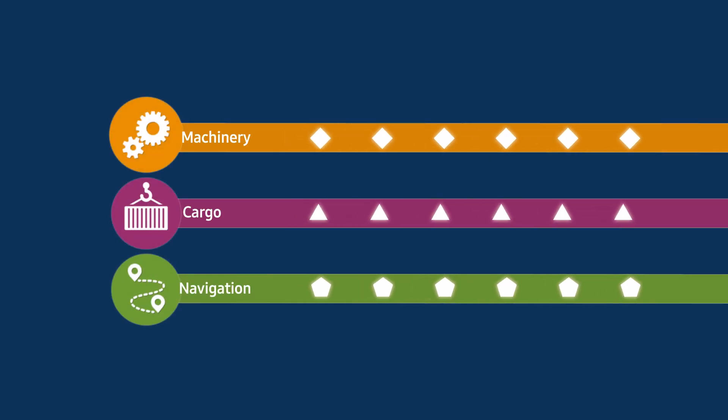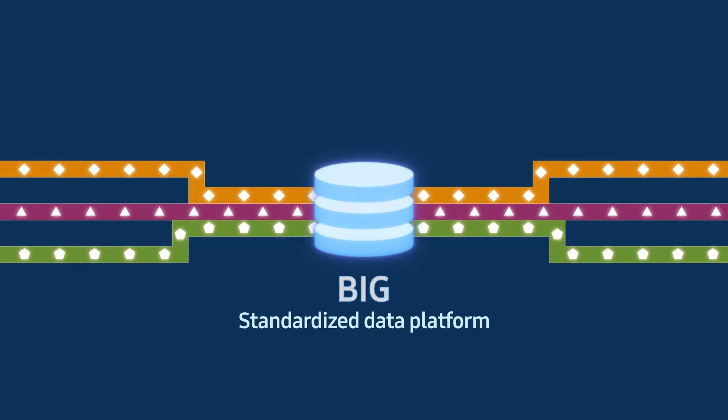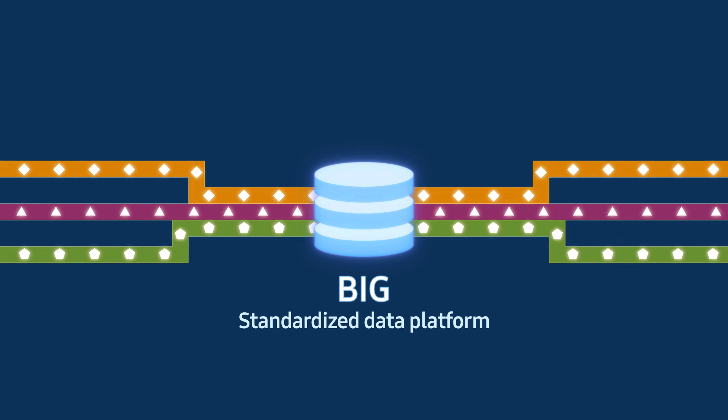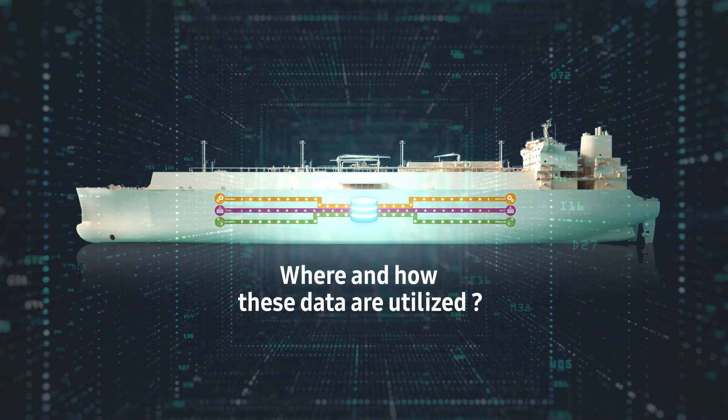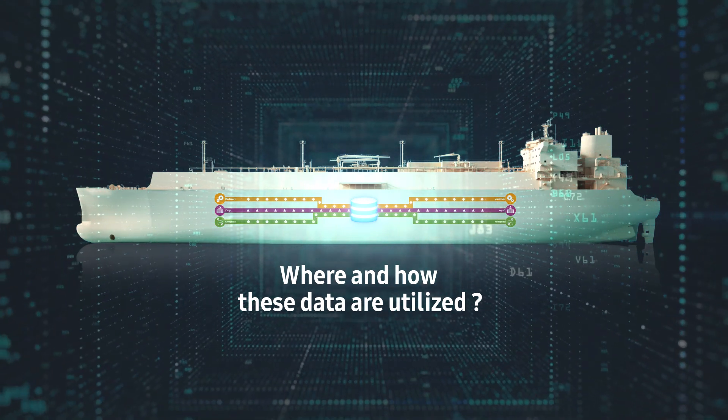In addition, the S Vessel data platform is versatile in unifying diverse forms of equipment data for efficient interpretation. Let's have a look at just where and how these data are utilized.